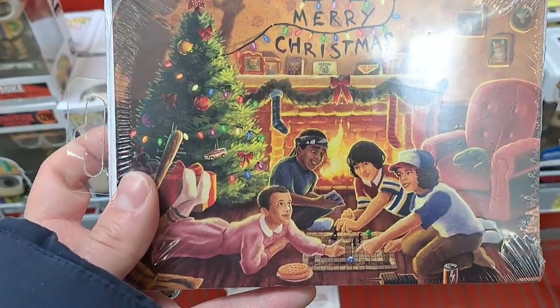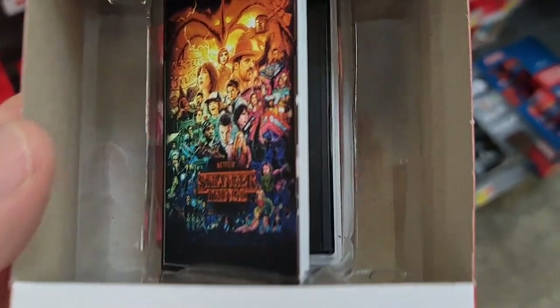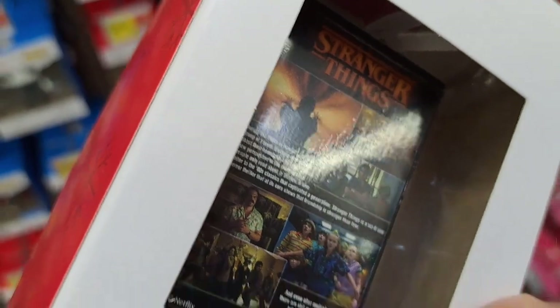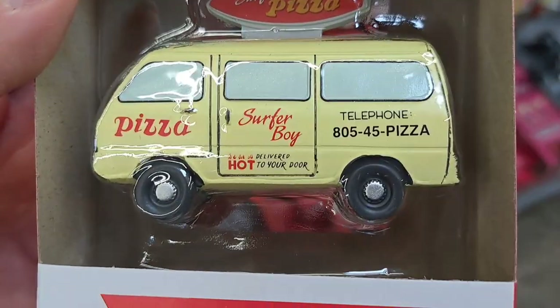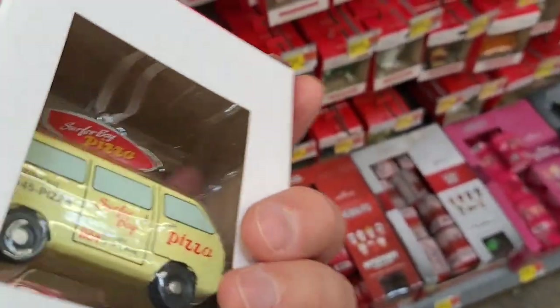Got this Stranger Things VHS ornament here — it's got the tape in it and everything. Pretty awesome, from Hallmark. It's even got a back on it. Pretty awesome. Here's the Stranger Things Surfer Boy pizza van — pretty cool Hallmark ornament.